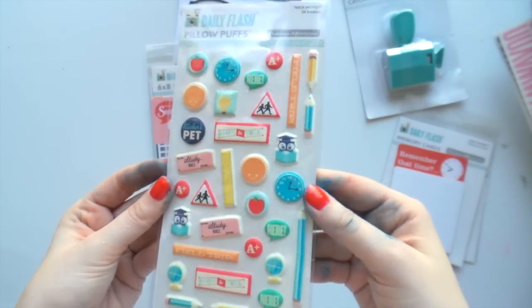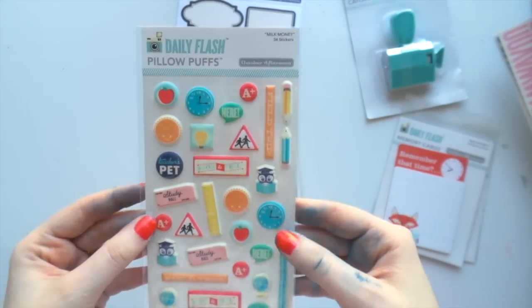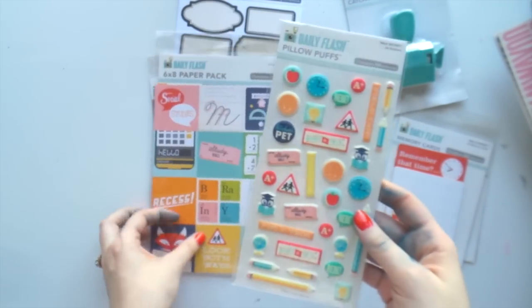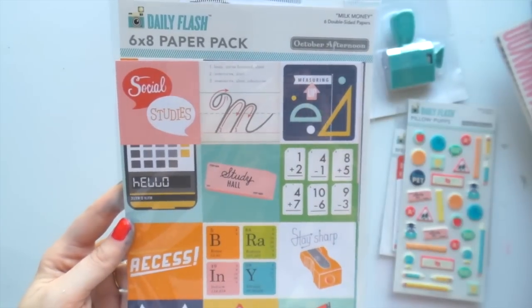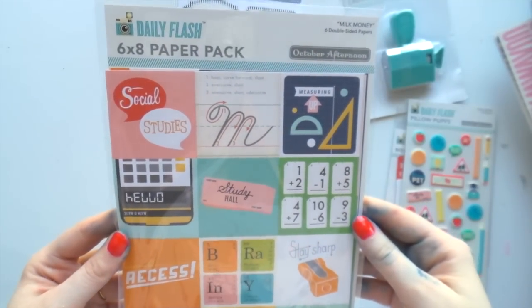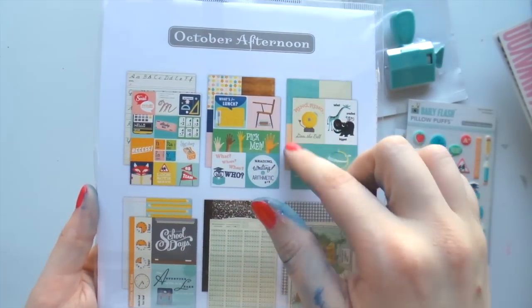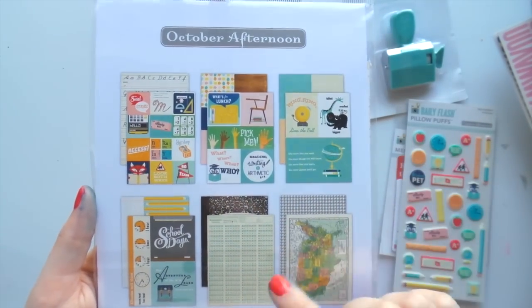So these are so pretty - they're puffy stickers called Pillow Puffs and they're just gorgeous. Then this collection is a little bit older I think. There's the 6x8 paper pack which I think is a really good idea because you've got full sheets and cut-aparts.